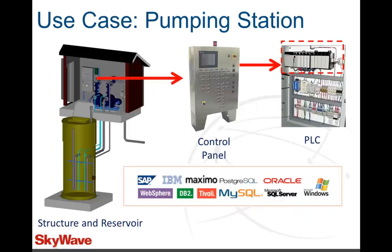In an example of a pumping station, you will see SCADA Connect in action and learn of the different communication options, compatibilities, and inner workings of the solution.